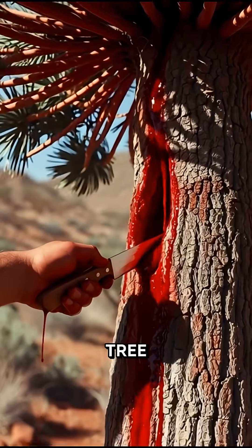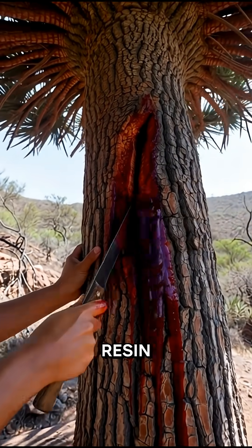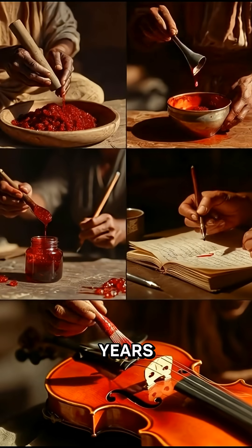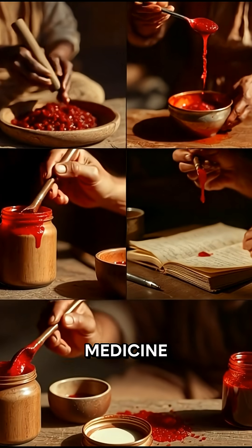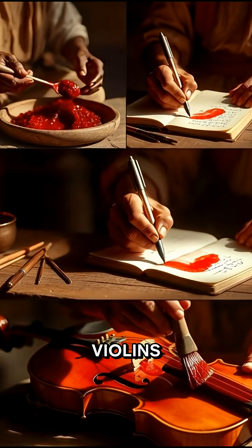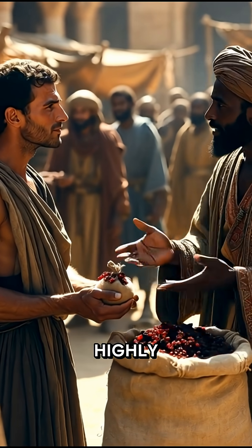But what makes this tree truly famous is its blood-red sap. When cut, it bleeds a bright red resin that ancient people called Dragon's Blood. For thousands of years, this precious resin has been used as medicine, dye, glue, ink, and even to create the distinctive red color on violins. To the Romans and Arabs, it was valued almost as highly as gold.